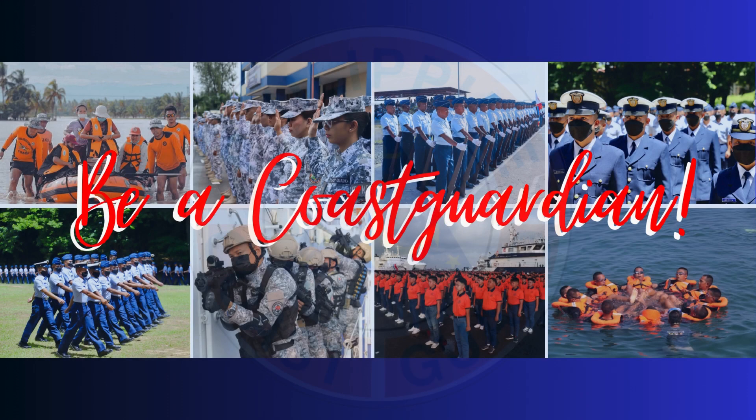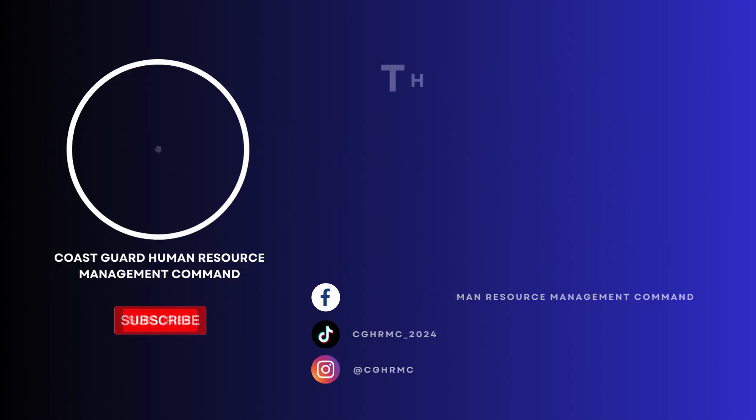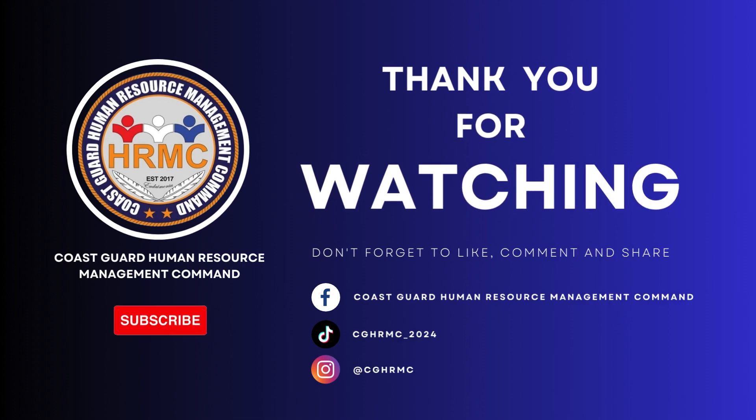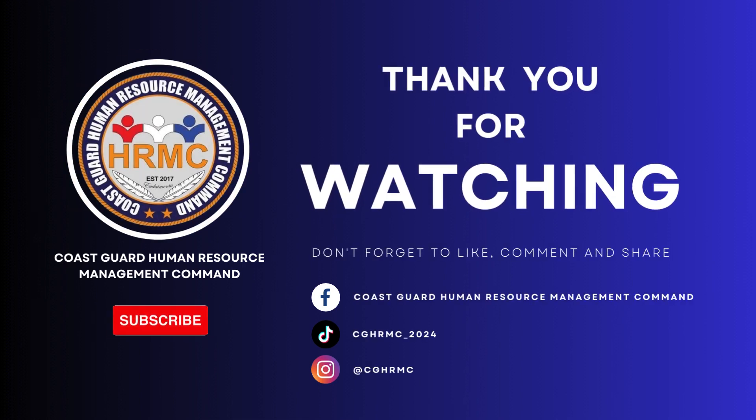Be a Coast Guardian. Join the Philippine Coast Guard. Thank you for watching. Follow us on our social media accounts for more updates on the latest happenings regarding the 2024 PCG National Recruitment.